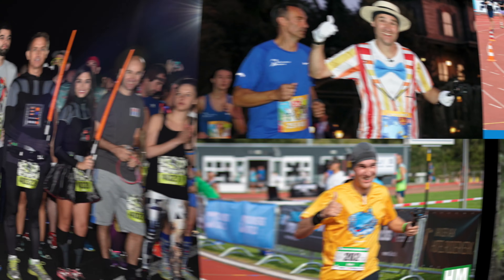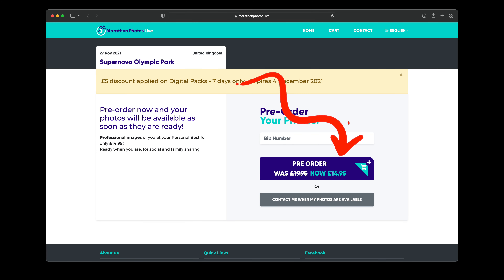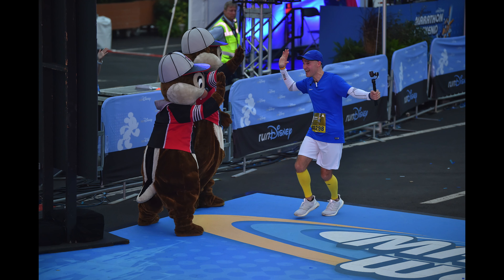Race photos can be great for your social media, and if you run a marathon, it's great to have a beautiful shot of you running or crossing that finish line. If you think you're likely to buy these photos, most of the time there is a discount when you pre-order them before the race. Of course you don't know what kind of photos you get or how many, but when all you care about is that one shot over the finish line, the rest is just extra.